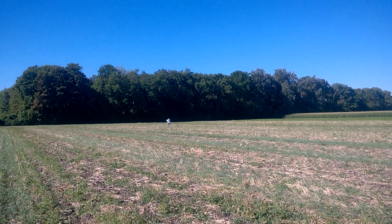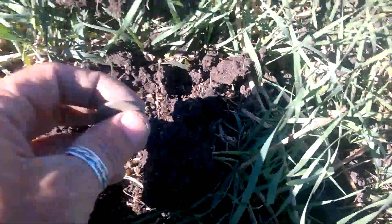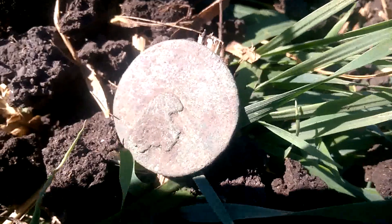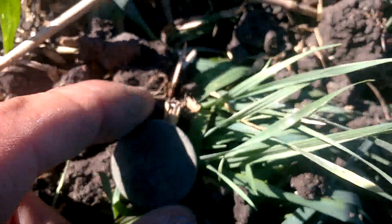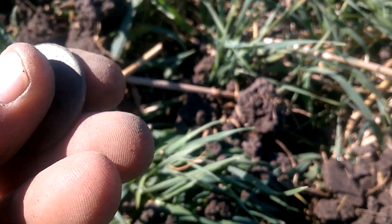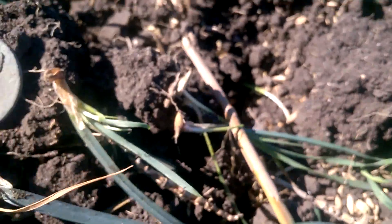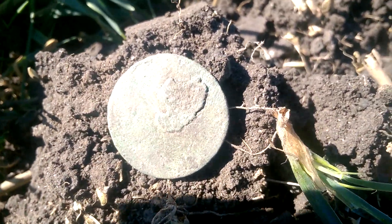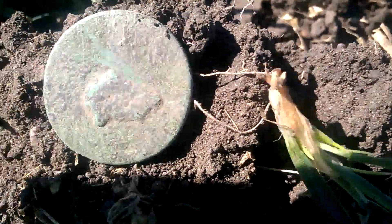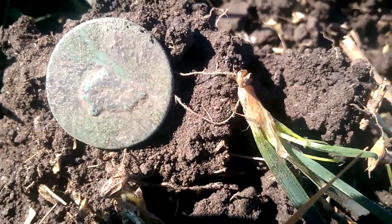Le module de Looping : j'ai creusé un trou là, et j'ai sorti ce module. Après l'avoir nettoyé un peu, frotté, j'ai l'impression que c'est plus une rondelle qu'une monnaie. Malheureusement, mauvaise surprise. Quand même, voir au nettoyage - il y a une sorte de relief de chaque côté. À mon avis, ça fait partie de quelque chose, d'une déco ou autre. Il n'y a pas d'inscription ni quoi que ce soit dessus. Donc je pense que c'est pas une monnaie.